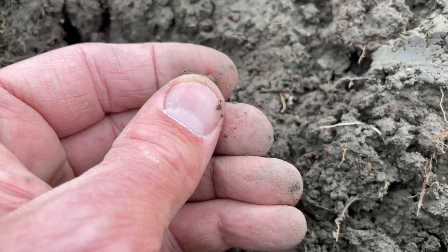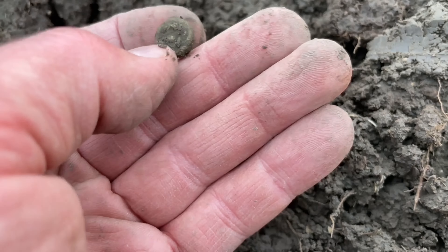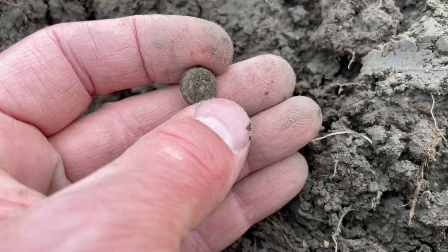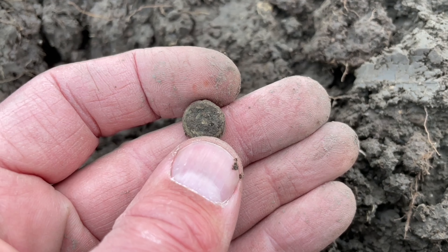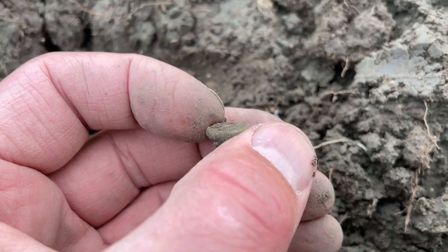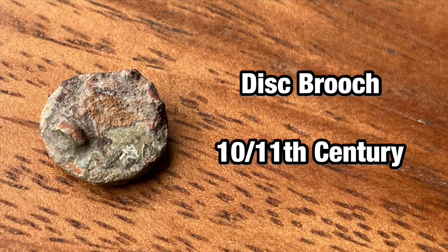Oh, that's a nice one — a belly button brooch, about a thousand years old. Not the best quality brooch, but if you find this you can also find other stuff that's a thousand years old.